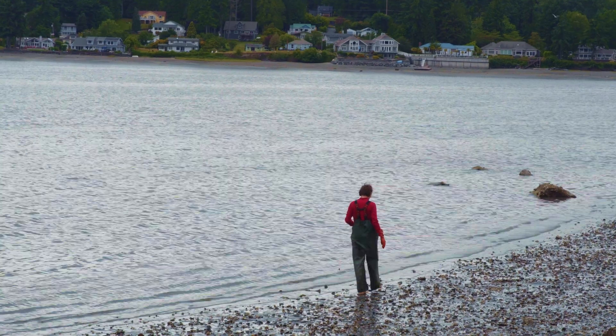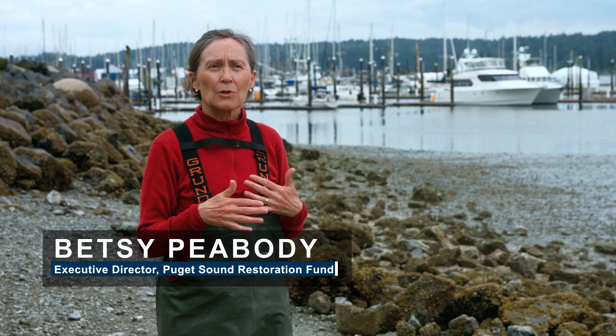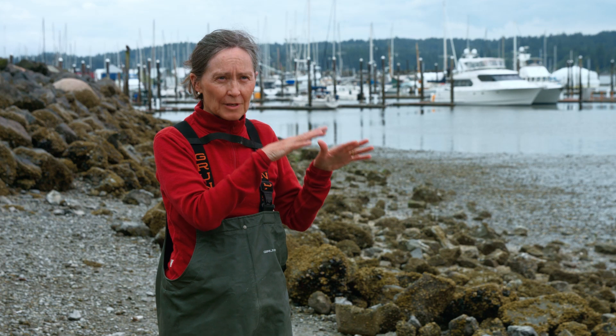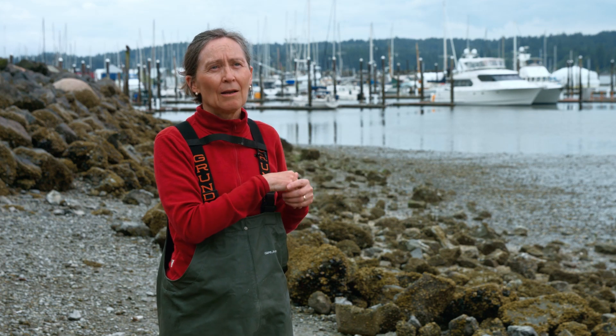Liberty Bay is part of the ancestral lands and waters of the Suquamish tribe. There has been Olympia Oyster harvest here in Liberty Bay for thousands of years. Because of environmental damages, they slowly were disappearing.